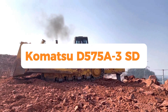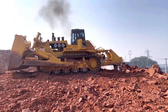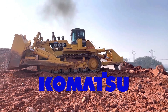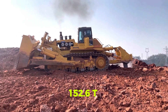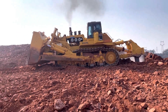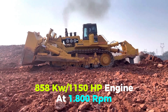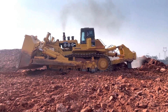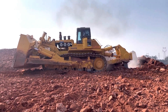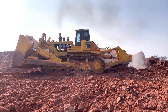Number 2: Komatsu D575A-3SD Superdozer — the largest dozer ever built by Komatsu. The Superdozer, the world's second-largest dozer, weighs 152.6 tons and is powered by an 858 kilowatt / 1,150 HP engine at 1,800 RPM. Komatsu engineers cushioned it to reduce noise and vibration. Due to its size, this bulldozer requires eight tractor-trailer loads to transport.